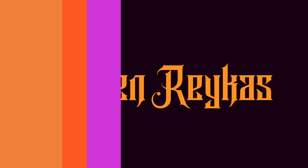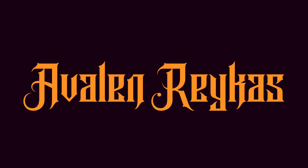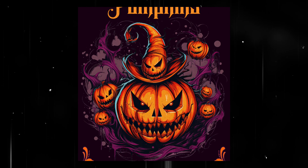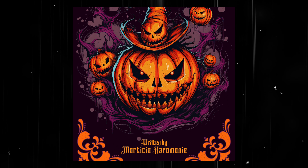Moving to the more elegant side, we have Avalon Rakus, which I think makes a great choice for spooky book covers, candles, or oil labels, and more fancy costume party graphics.